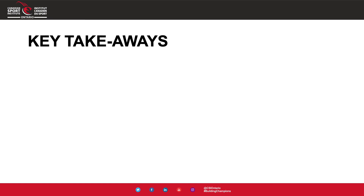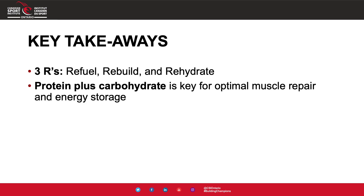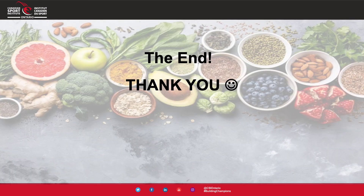Here are the key takeaways for this module. First, remember the three R's for recovery: refuel, rebuild, and rehydrate. Next, include protein plus carbohydrate for recovery, as this is key for optimal muscle repair and energy storage. After a training session, aim for 20 to 40 grams of protein in your meal or snack. Finally, recovery meals and snacks should be primarily made up of whole foods. Please see the attached assignment and quiz to complete, and I'll see you in the next module.